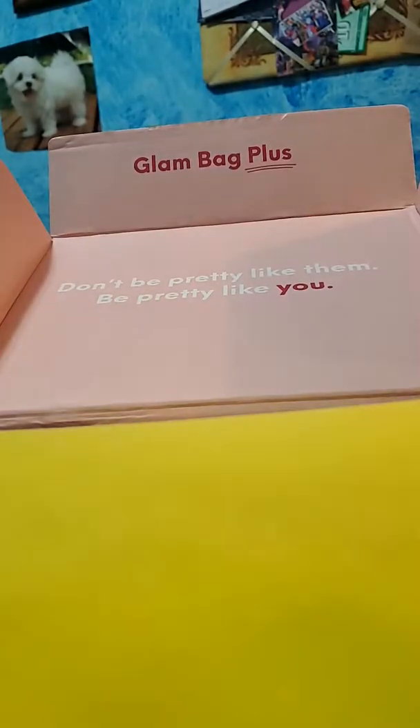Hi guys, it's me, Janique618, and I am doing the September Glam Bag Plus. I've had this box probably for like two weeks. But of course, I'm always taking forever to record these. This is the Glam Bag Plus for September 2019.